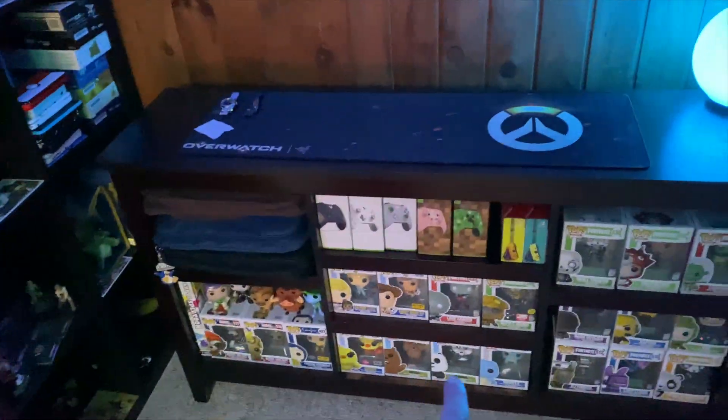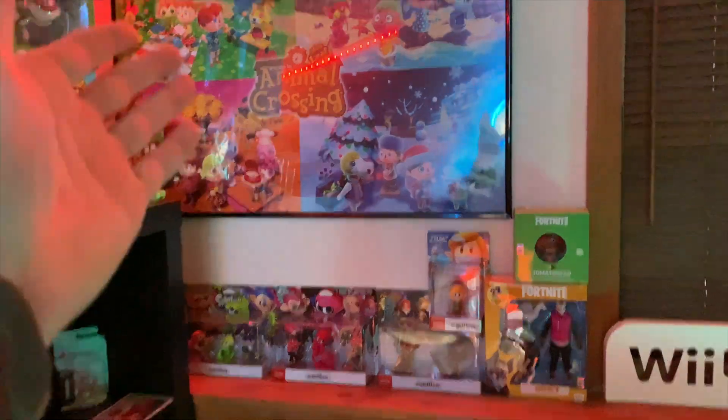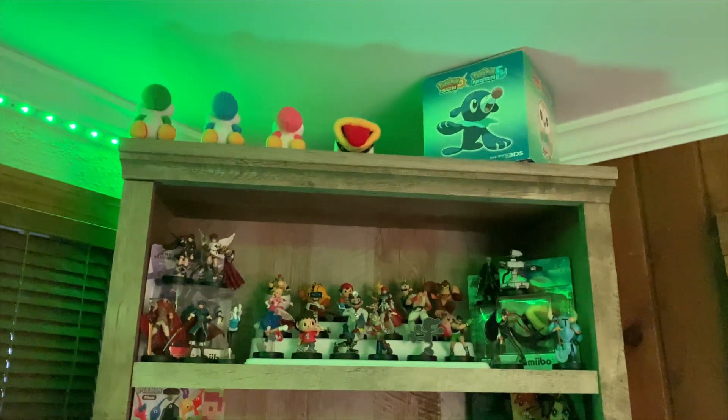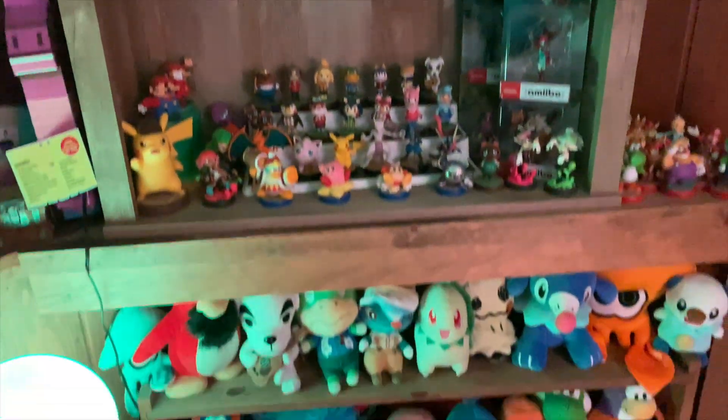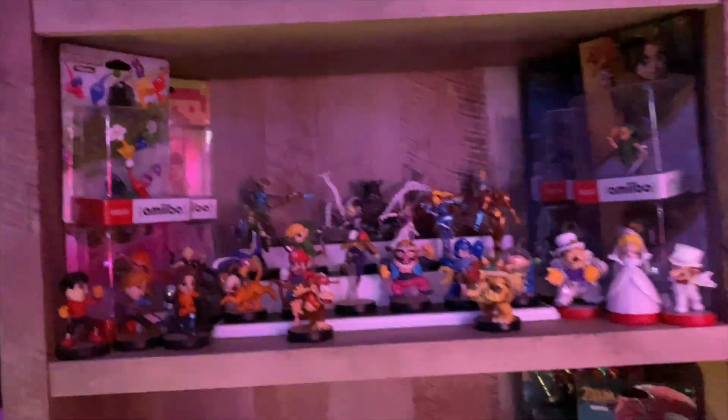Over here I still have my collection of stuff, and I put this here to put like my Pops and some controllers and stuff. Still got the amiibo, the beautiful Animal Crossing poster, and then still have my amiibo over here as well, which look fantastic. Maybe I'll get some lights to put under here, which would look cool. I'm really digging the lights here.